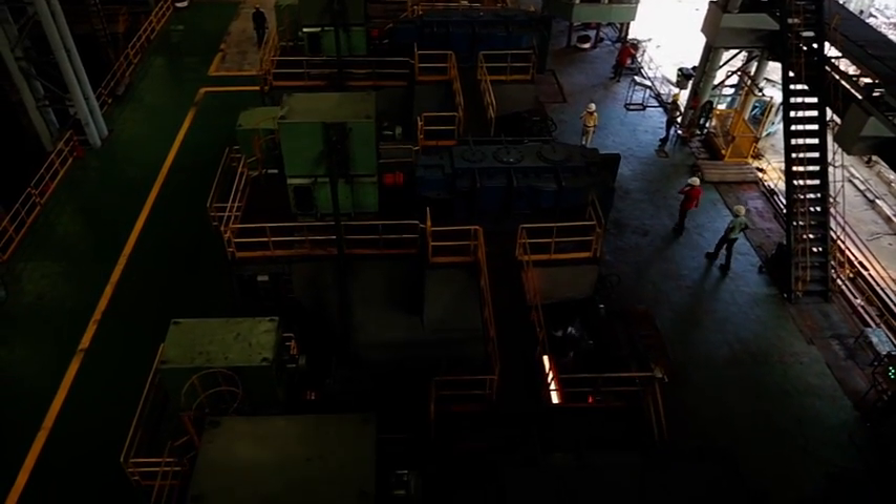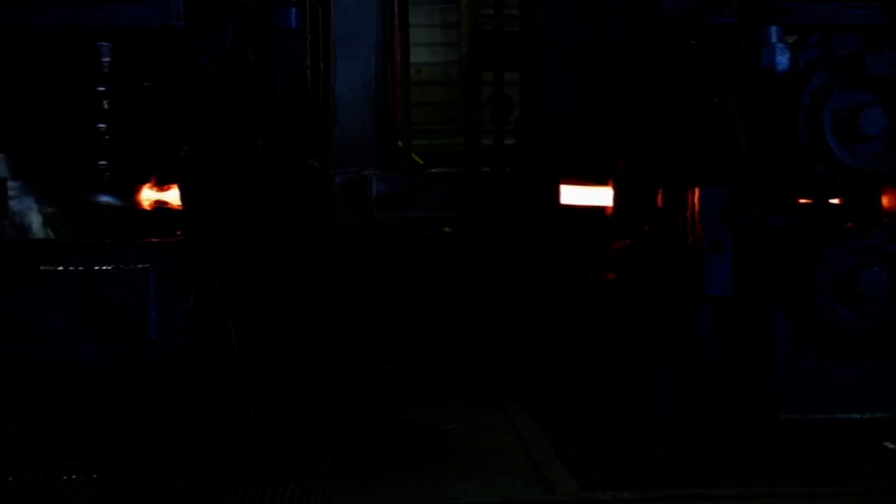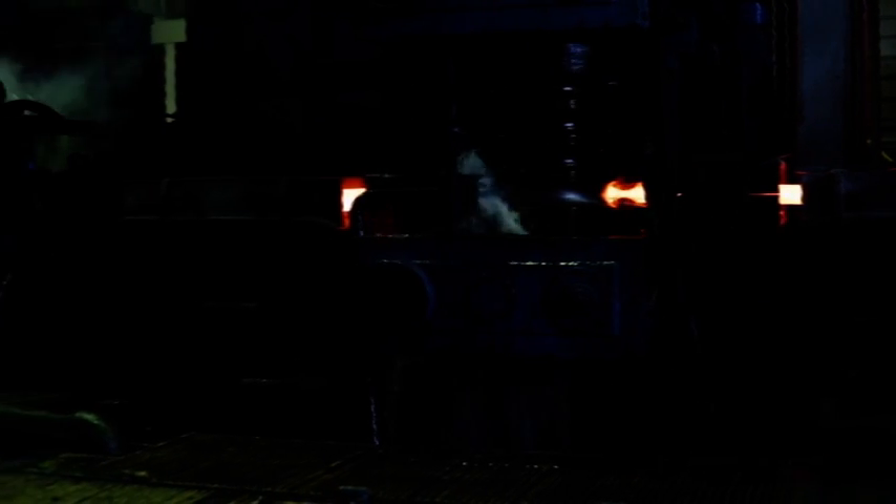Heated and ejected, the billet gets fed into multiple rolling strands of diminishing size. Each stand ensures a uniform bar quality and a consistency in strength.